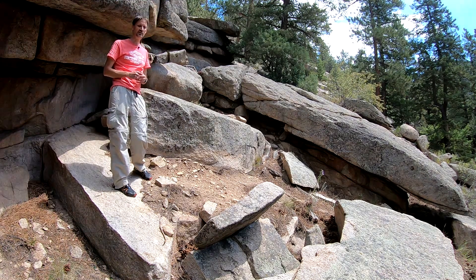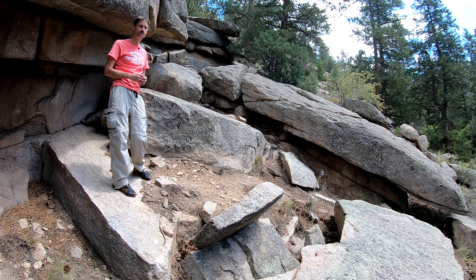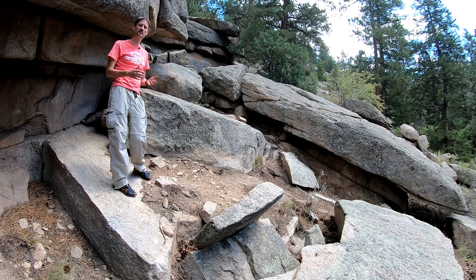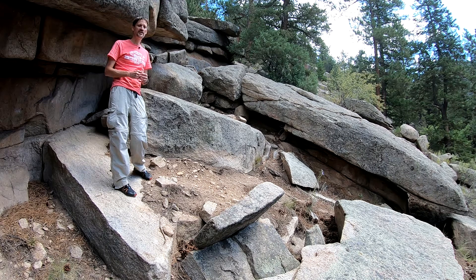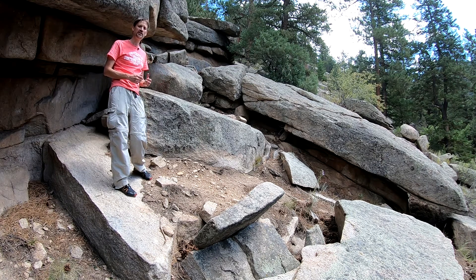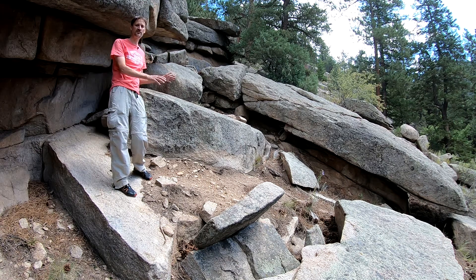However, this granite here — the Silver Plume granite — is distinctly younger at about 1.4 billion years old, so it's about 300 million years younger. We believe it formed through crustal melting. The tectonic setting where we get vast quantities of crustal melts to produce big granite batholiths is in major collisions, potentially a continental collision. However, finding solid evidence for crustal thickening and deformation has yet to be identified, and it's an area of ongoing research.